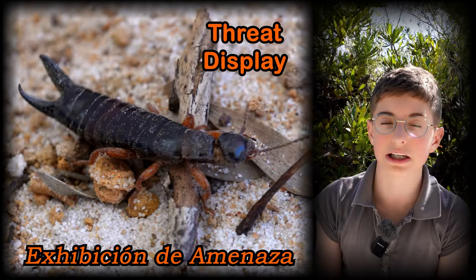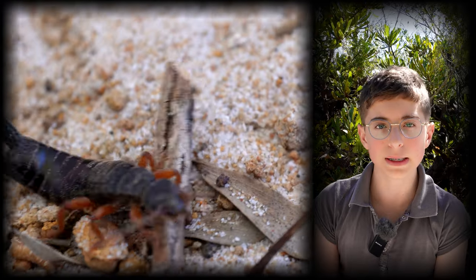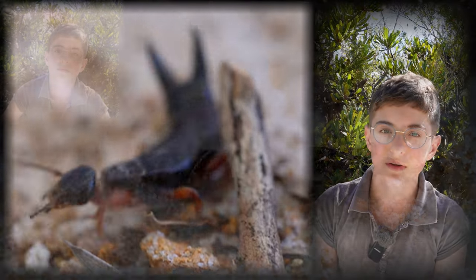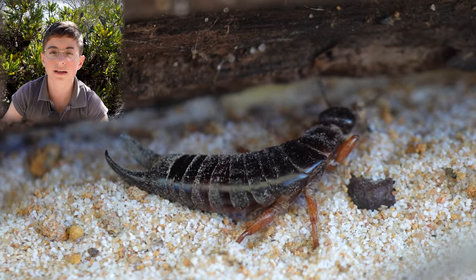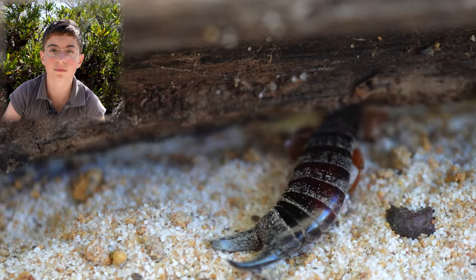Earwigs sometimes use their cerci in a threat display. Although they are harmless to humans, they can still give a very bad pinch. Some earwigs are predators — they use their cerci to capture small insects and drag them away.